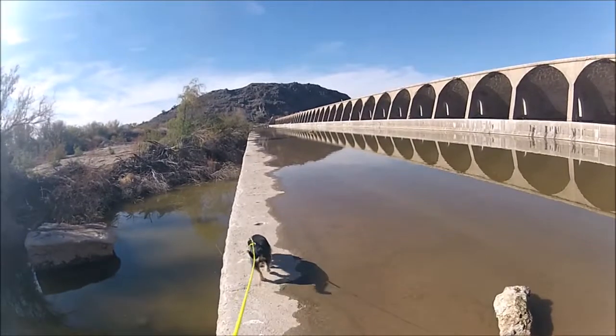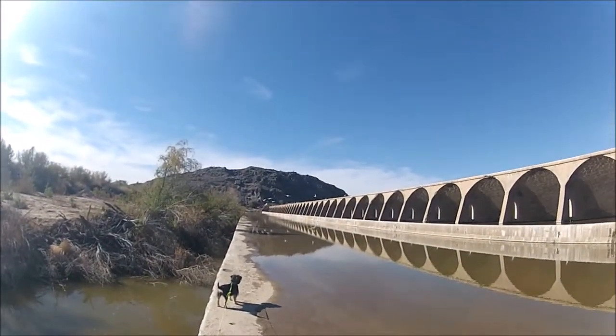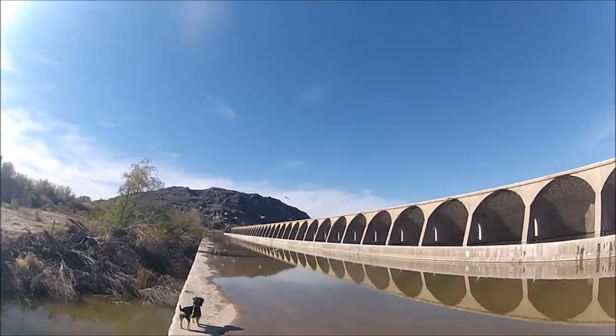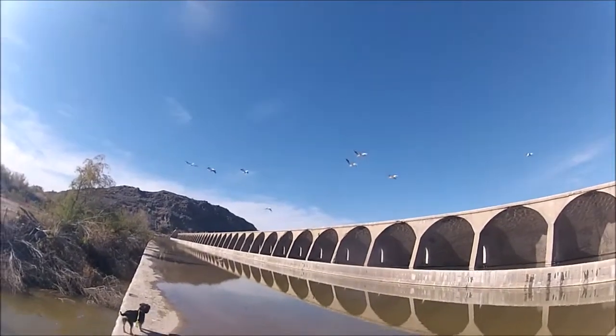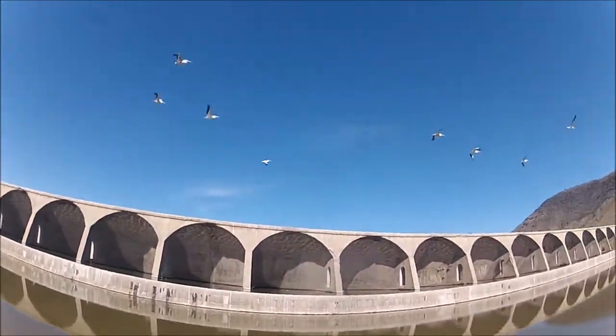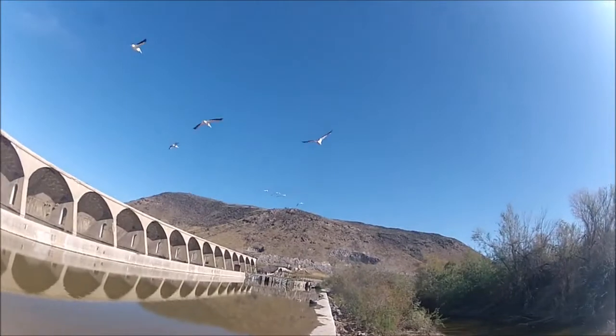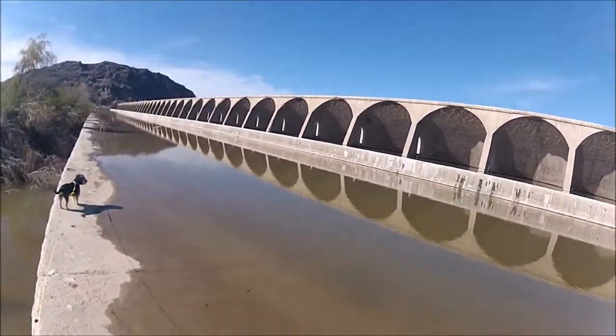Not sure how far we can walk here. Look at this. Look at these guys. Oh, what a treat.